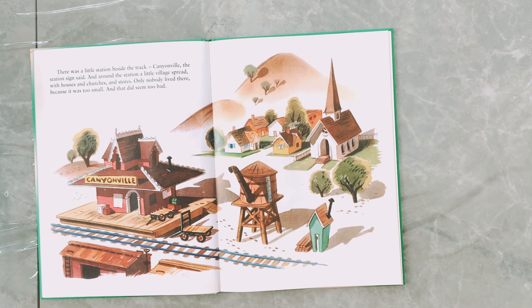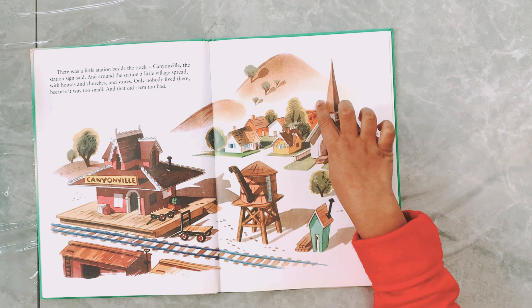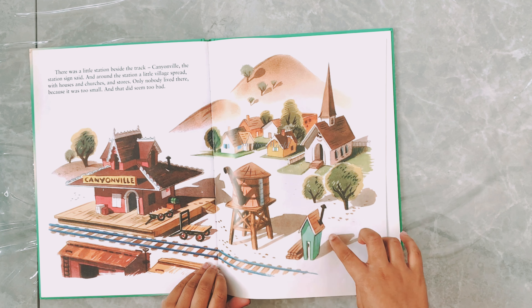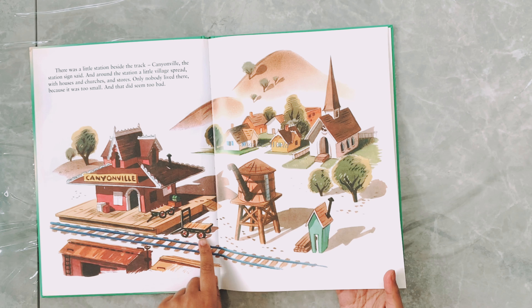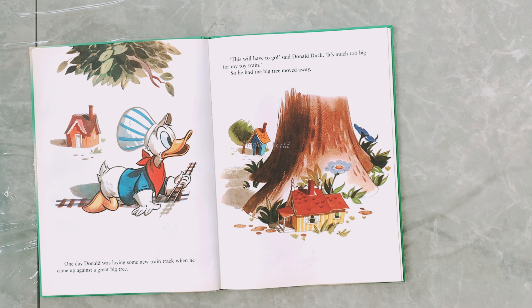Donald Duck had a new toy train in his garden, and it was a beauty too. It had a shiny black engine with a coal truck behind where Donald rode, because he was too big for the toy engine's cab. Donald's train had a coach, a mail van, and a red guard's van, though none of his friends could go inside because it was a toy-sized train.